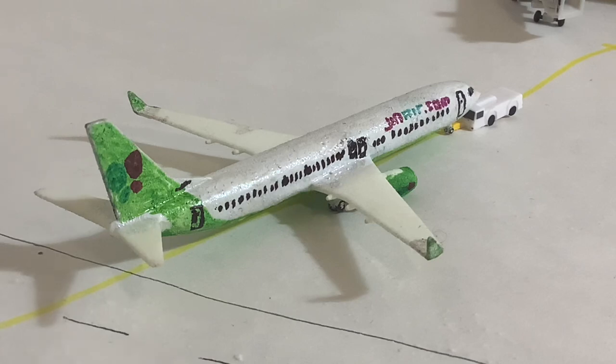Hello everyone and welcome to a 1-400 scale Guam Antonio B. Won Pat International Airport update. We have a pretty stacked update here with some new models, which it's been a while since we've had new models here for Guam. So that is pretty exciting, and I'm really excited to get into this update.